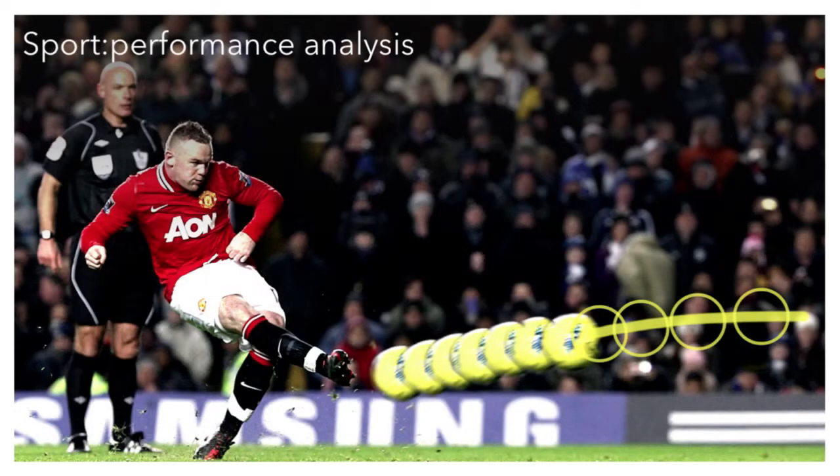Anywhere where live motion or audio analysis is valuable is a strong application for Eidos. In sports, post-match analysis is very common — a football team will record a game and then analyze their performance with their manager after the match. But with Eidos, for the first time, you can analyze your performance as the action is taking place. This provides perhaps a more efficient way for players to improve their performance, and also provides a new experience for the spectator.